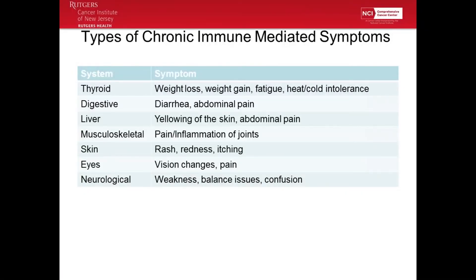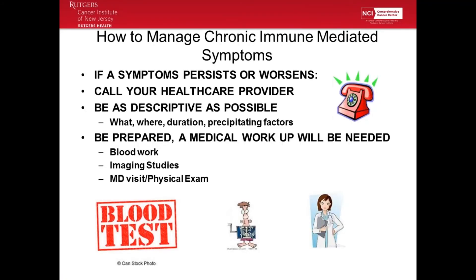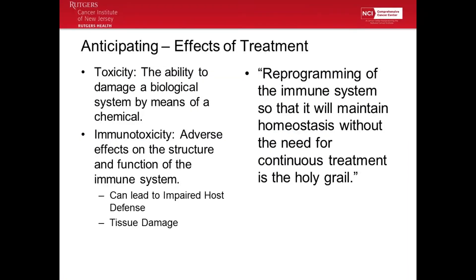Types of chronic immune-mediated symptoms are very similar to acute ones. There may be mild symptoms you're monitoring over time, and sometimes these can flare up and become acute — then you need to call. You're going to continue monitoring your symptoms, follow up with your specialists, and not discontinue any supportive medications without speaking to your physician. The same rules apply to both acute and chronic symptoms, and you may be seen by additional specialists such as gastroenterologist, endocrinologist, or pulmonologist. Always call your oncologist. I'm going to let Jackie take the last few — thank you.